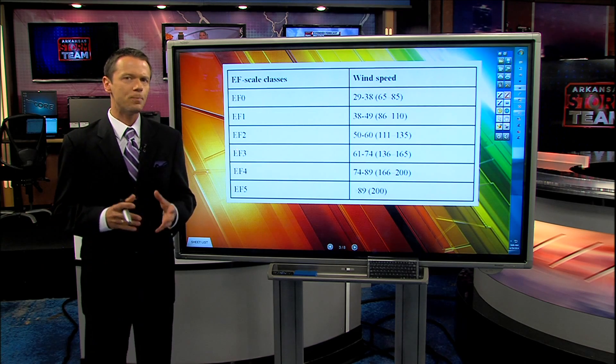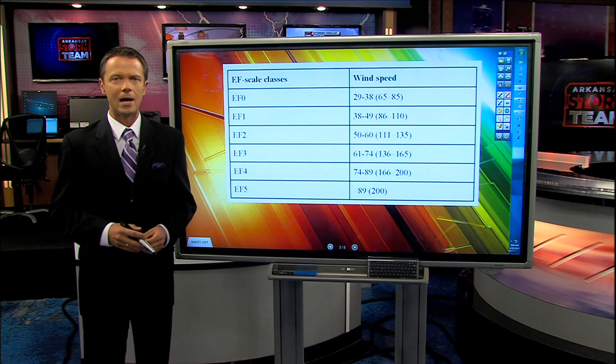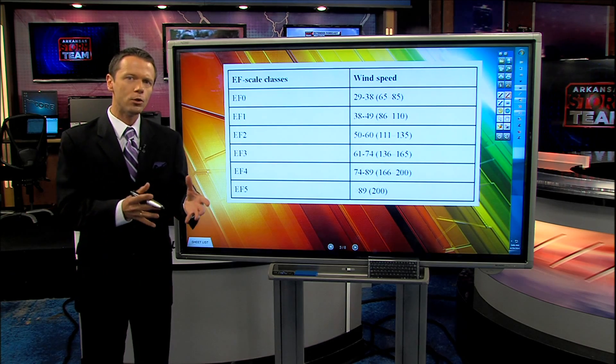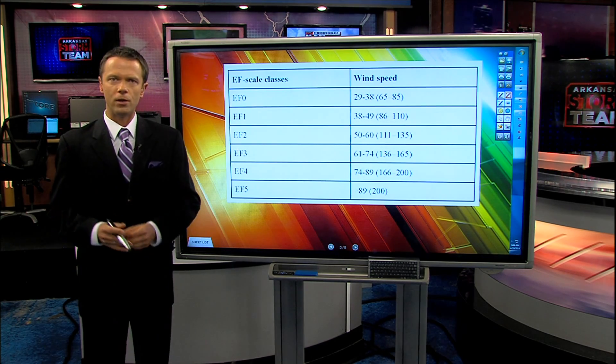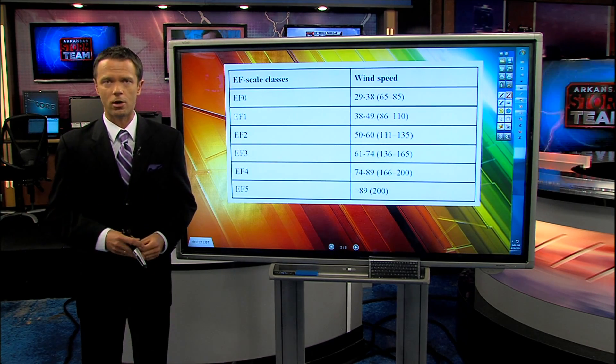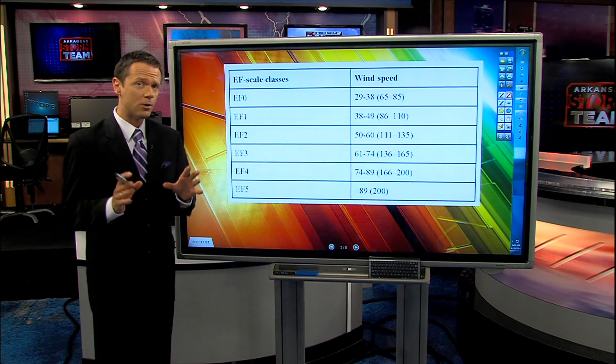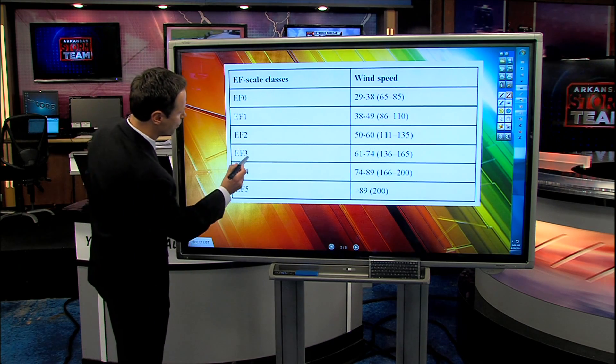Many of you may be wondering about the rating system that the National Weather Service uses to rate tornado damage. The Enhanced Fujita scale is not just based on wind — it's actually based on the damage to buildings, and the Weather Service looks at how those buildings were built before the tornado arrived. That's where the 'enhanced' part comes in. Right now, the Weather Service tells us that the damage they're seeing is at least in the EF3 category.